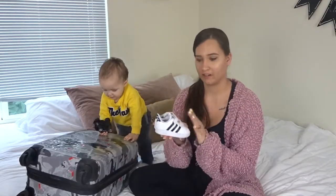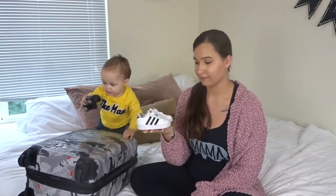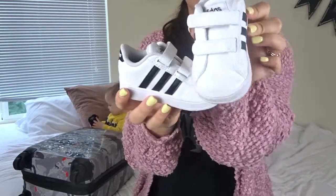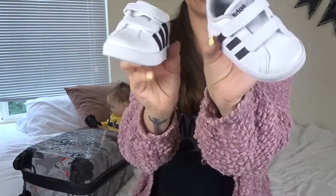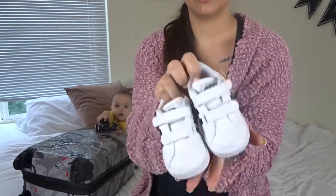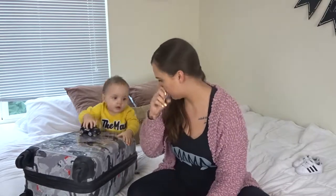The first thing I'll show, since they are right here, are these little white Adidas. He's already worn them so they're kind of dirty, but I think they're so stinking cute and they look basically just like my Adidas. They just have the velcro right here and he loves wearing them — he can walk in them really well, so these are great. He needed a new pair of shoes anyway, but I really wanted him to have a nice pair of shoes for vacation. I picked them up off Amazon and I got them for like $35, so a really good deal for a pair of toddler Adidas.